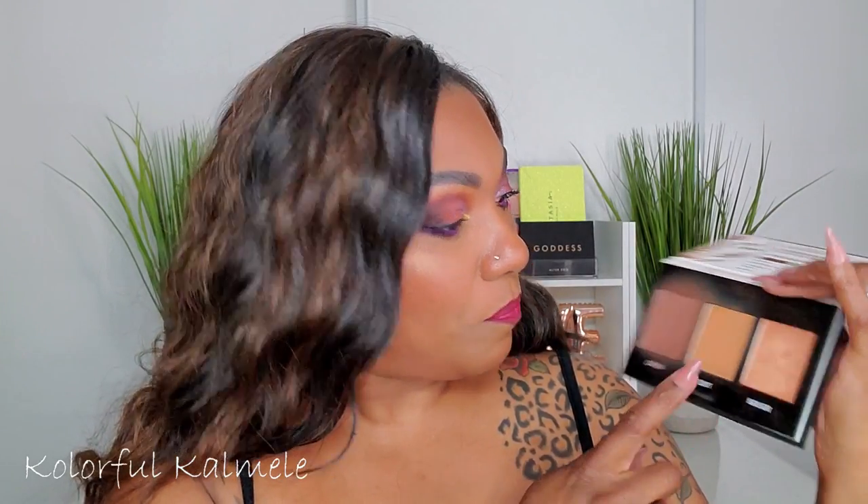For contouring I chose the Black Radiance True Complexion contour palette — the OG for us. It just works perfectly. They have a powder palette, a cream palette, and a deeper darker palette, so great range for women of color. This contour never fails me — the highlight is bomb too. I also chose the Black Opal True Color stick in shade Black Walnut as a cream contour option.